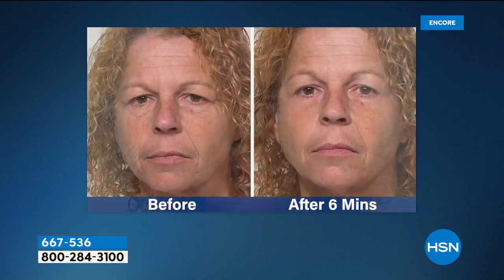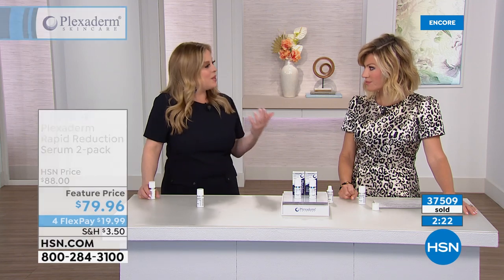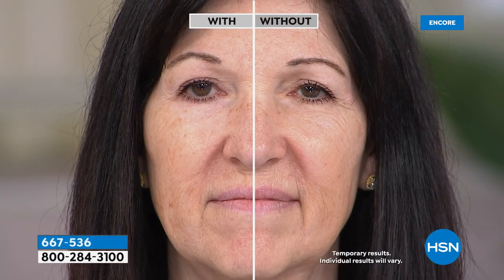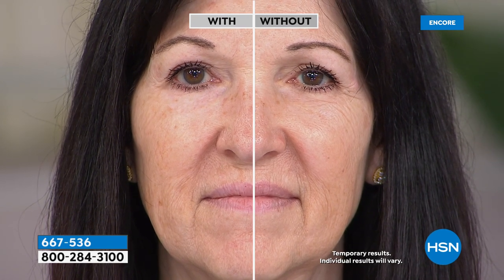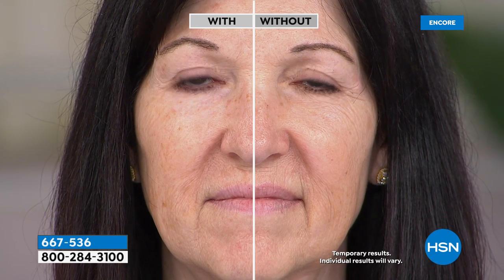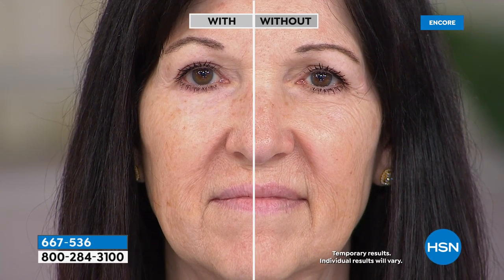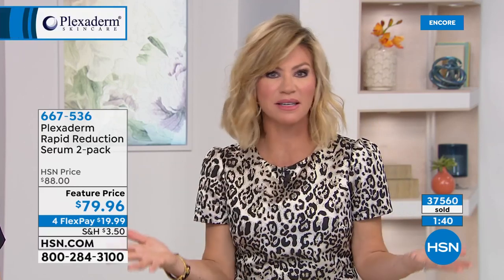It doesn't matter your skin type or tone — a serum means user-friendly, absorbs quickly, and dries invisibly. In studio we have our model Mary Kay in her 60s — applied under one eye only. Her issue was crow's feet. You can clearly see the treated versus untreated eye: the treated side is smoother. Think about that — you don't have to wear concealer anymore. Concealer settles into lines and wrinkles; Plexiderm doesn't. You don't have to look in the mirror and say 'I hate these bags.'